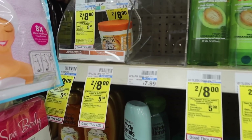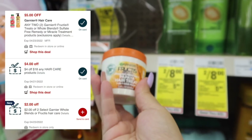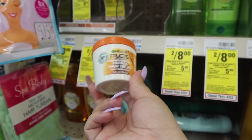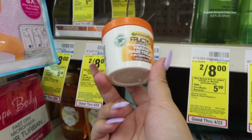Next deal — my store only had one, but they have the Garnier Hair Mask. These are two for $8. We all got a $2 off two CRT this week, plus we have a $5 off two digital coupon that applies — that's $7 in savings. So if your store has two, use the digital coupon plus the CRT, making it only $1 for two, which is 50 cents each.